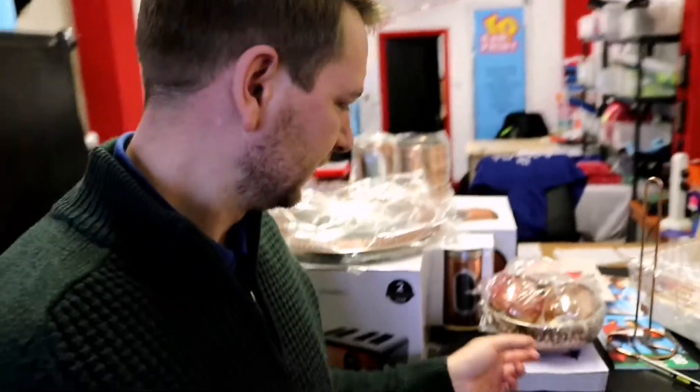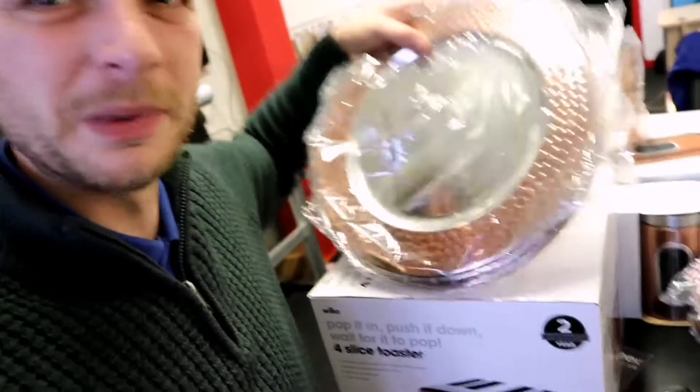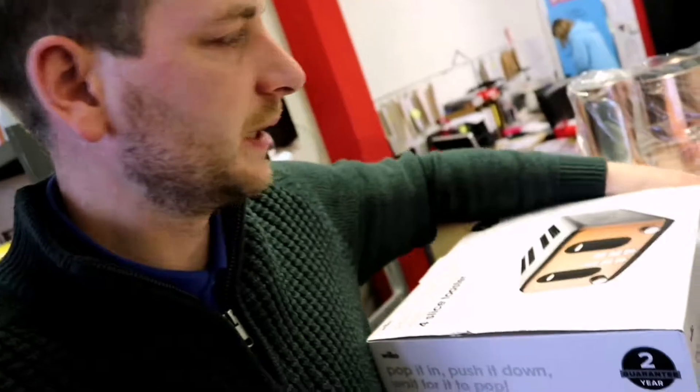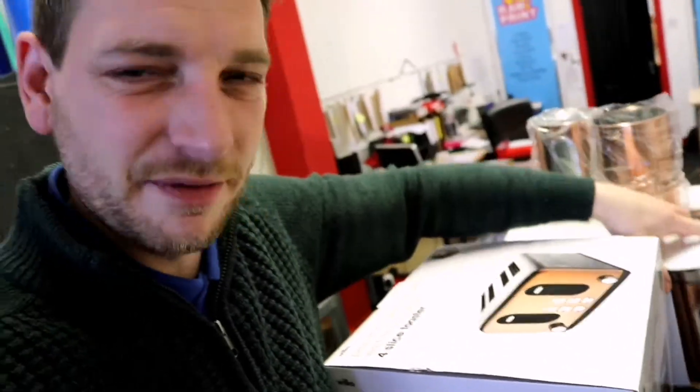Good morning, good afternoon and good evening — hope everyone is well, welcome back to another daily vlog! So we finally opened the box that's been sitting here for months. This is all of our stuff for the new house — all the copper. Not sure about a few things, but literally everything copper.